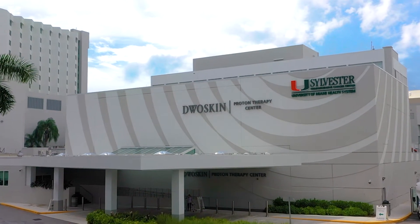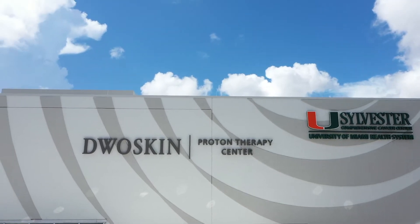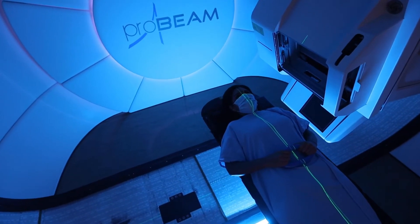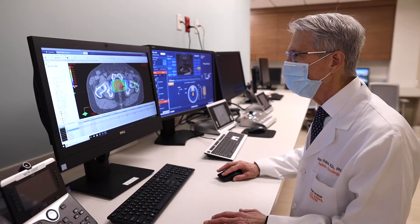Welcome to the Dwoskin Proton Therapy Center at Sylvester, the only NCI-designated cancer center in Florida where patients can now be treated with this advanced and extremely precise type of radiation.